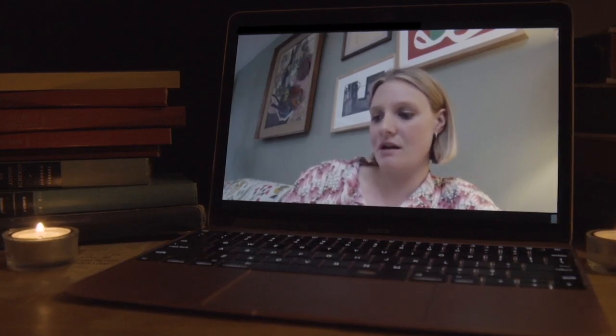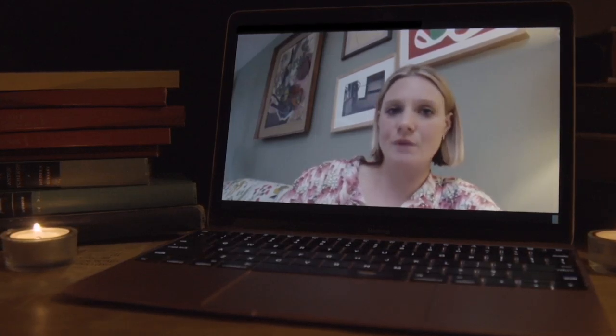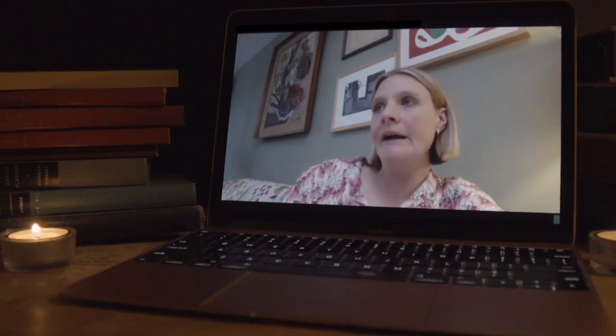So we used locations scouts, we had runners, we flyered, we looked everywhere. And then eventually somebody gave me a tip and said, just look on a property search engine and type in some keywords. And I typed in like semi-derelict, old, spooky.